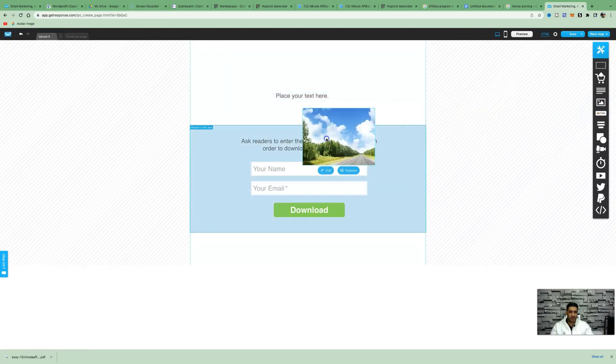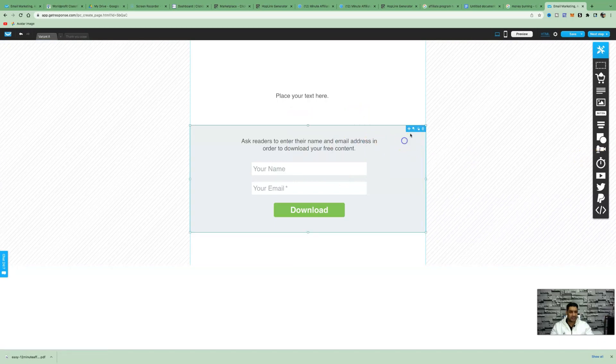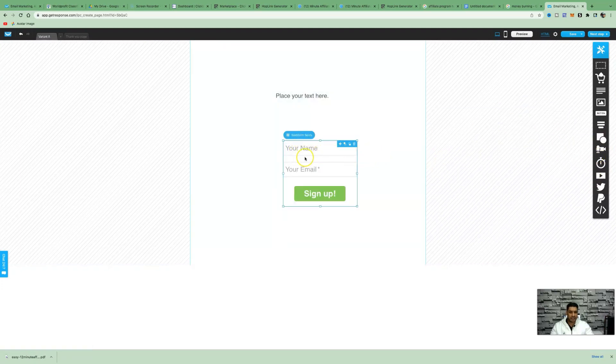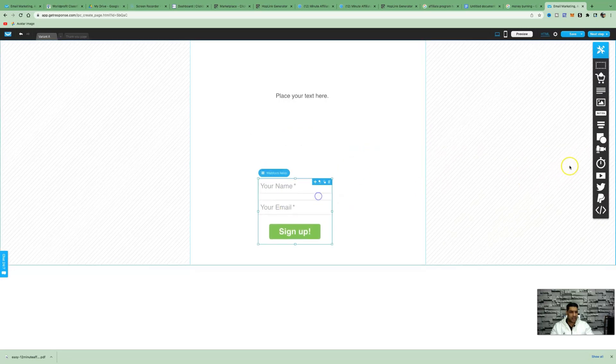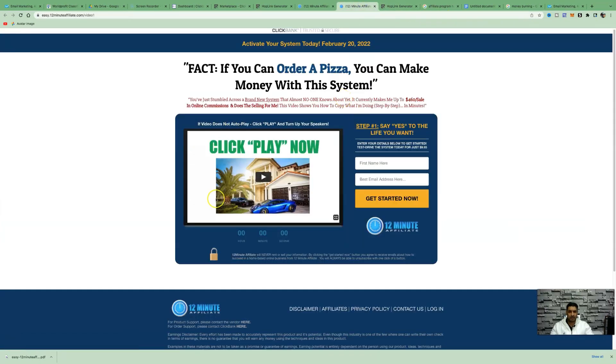You can embed an image by clicking 'Replace' and uploading from your computer. The static form gives people the ability to add their name and email to become a lead. Click 'Web Form Fields,' go to 'Name,' and turn that on so people can enter their name and email address. You can also add a video if you want, and add a button. The same thing goes for the thank-you page — just edit it to your liking.